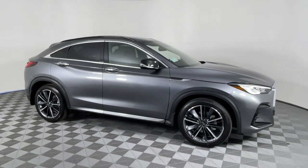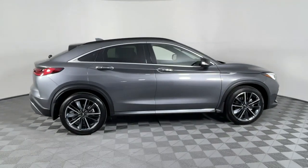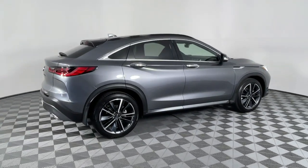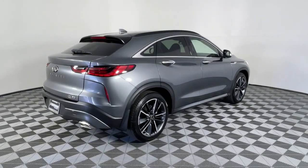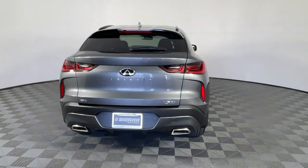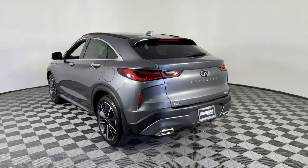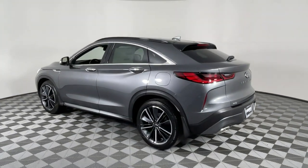Hop into the 2023 Infiniti QX55. Take a closer look at this artfully styled Infiniti QX55, the luxury SUV with fluid, coupe-like lines. Its peaceful cabin, suite of advanced safety and infotainment tech, and smooth performance infuse every journey with comfort and confidence.